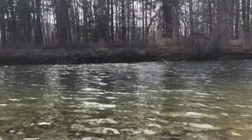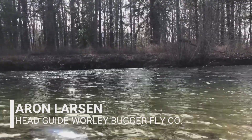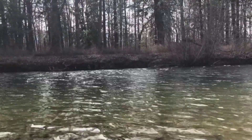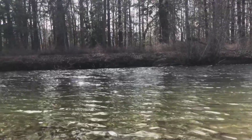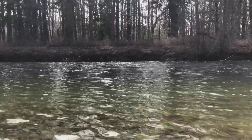Good afternoon, Aaron here from the Worthy Bugger Fly Company bringing you your Yakima River fly fishing report as we head into the first week of April.